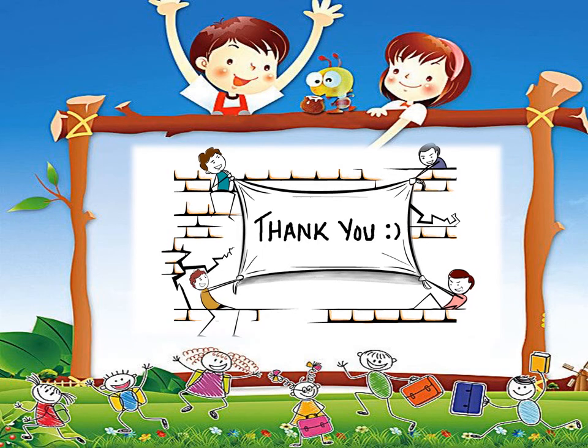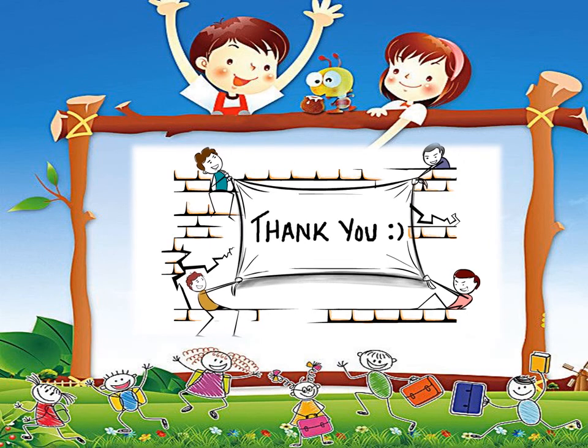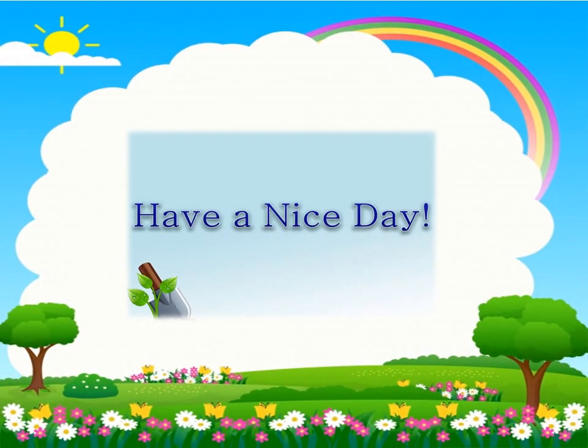That's all for our lesson this morning. I hope you enjoy and you've learned a lot. For your activity and for your quiz, just follow the GAITF link on your screen. Have a nice day!